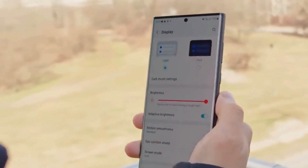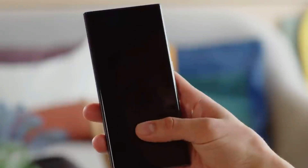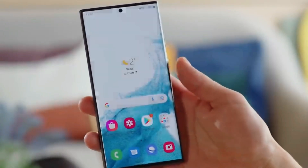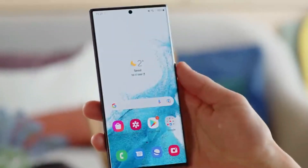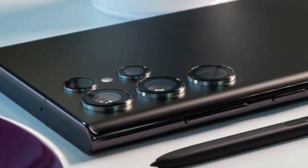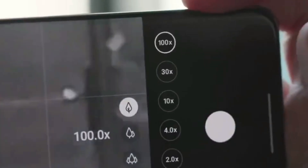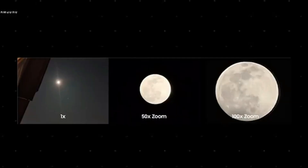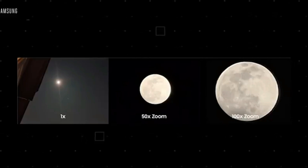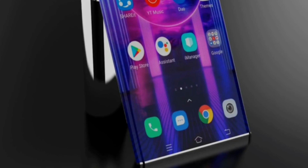The Galaxy S23 Ultra is priced starting at $1,199 for 8GB RAM and 256GB storage, the same as the S23 Plus base model. You can get up to 12GB RAM if you upgrade your purchase. For those who want more storage, the 512GB model of the new S23 series should be their pick. Additionally, the device will come in four distinct colors: phantom black, cream, green, and lavender.